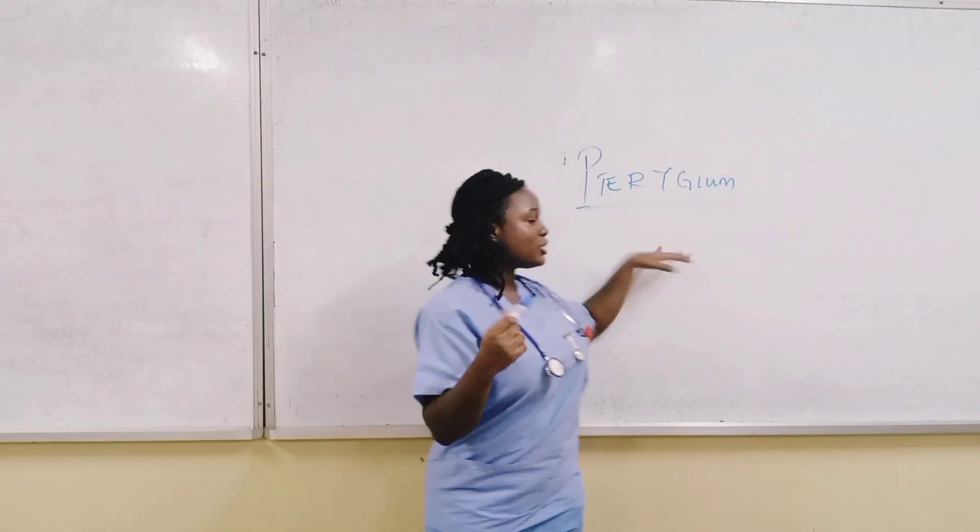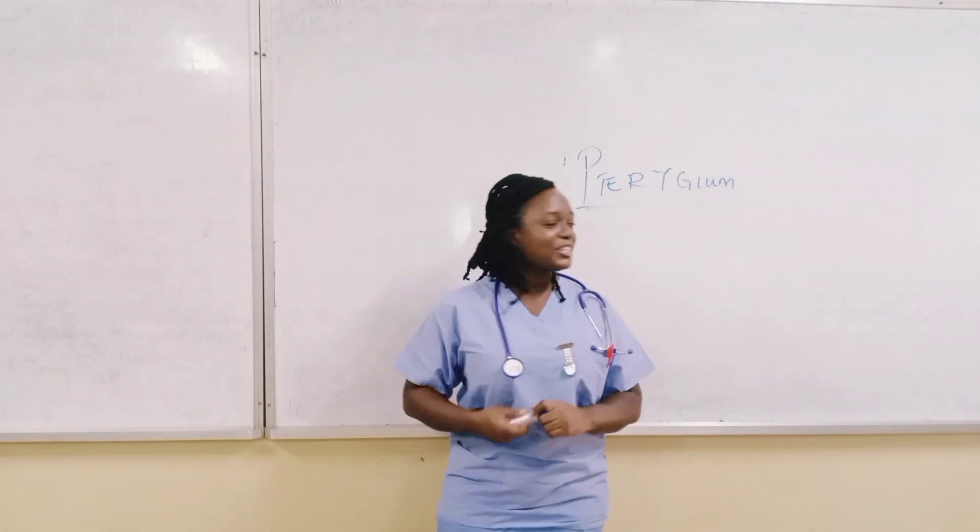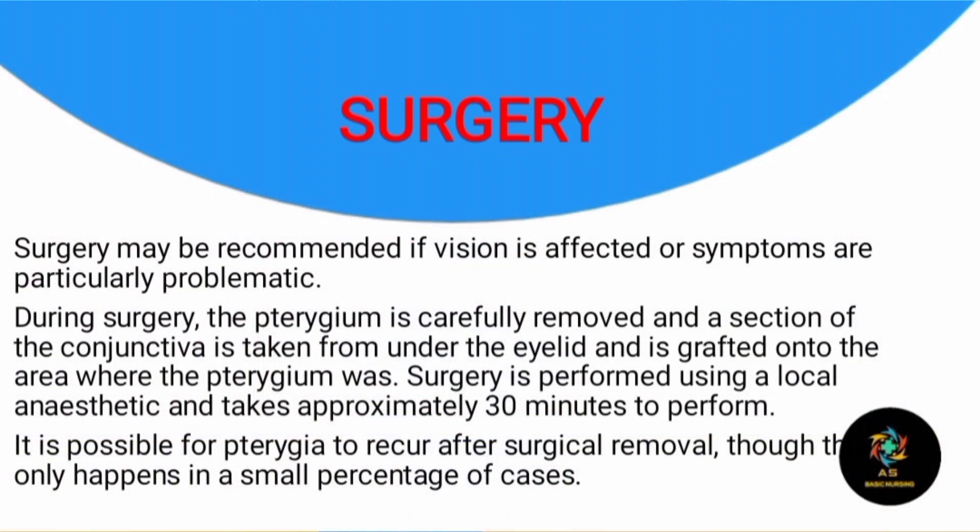Surgery may be recommended if symptoms are particularly severe. During surgery, the pterygium is carefully removed and a section of the conjunctiva is taken from under the eyelid and grafted onto the area where the pterygium was. Surgery is performed using a local anesthetic, which numbs the pain so that the patient wouldn't feel it, and it takes approximately 30 minutes to perform. In a small percentage of cases, the pterygium may recur after surgery, requiring another procedure.